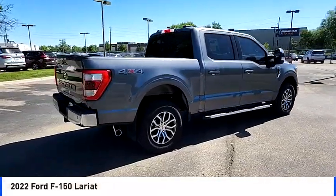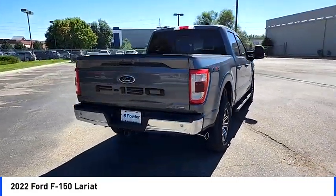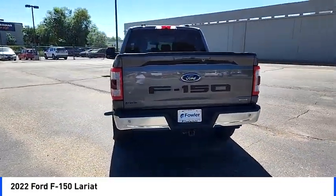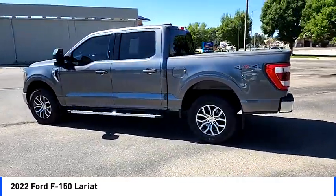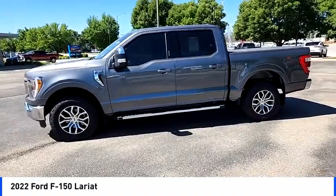Come test drive the 2022 F-150. A Ford F-150 knows how to handle any situation. It's built to follow orders. No whining. Here are some of this vehicle's great options.